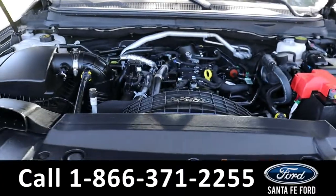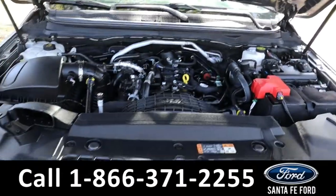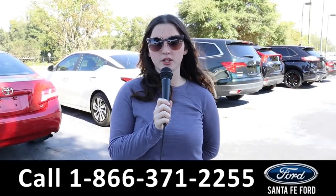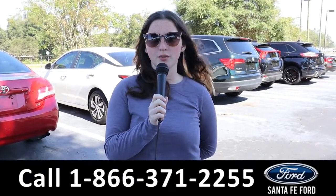Under the hood, it has a four cylinder 2.3 liter engine. For more information on this Ranger, see it online at Santa Fe Ford dot com or call the number below. My name is Maria — thanks for watching.